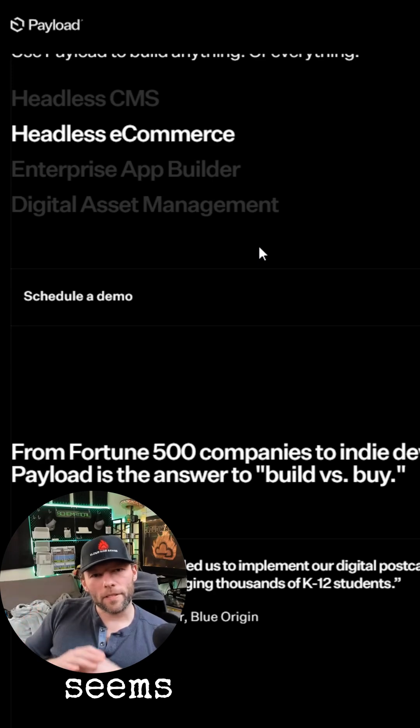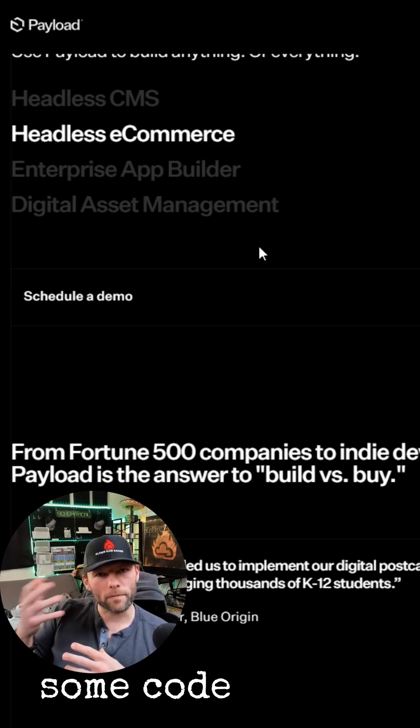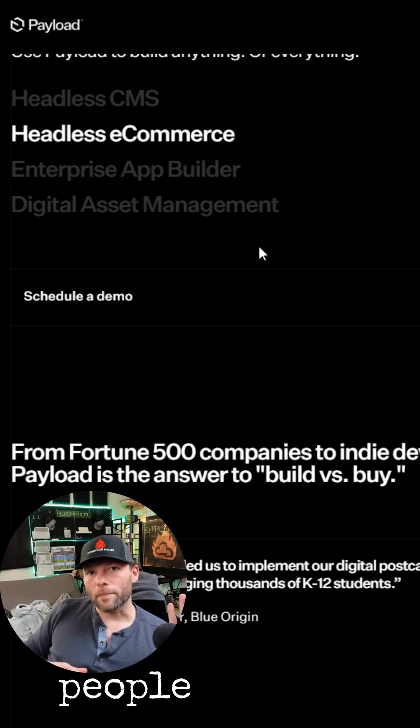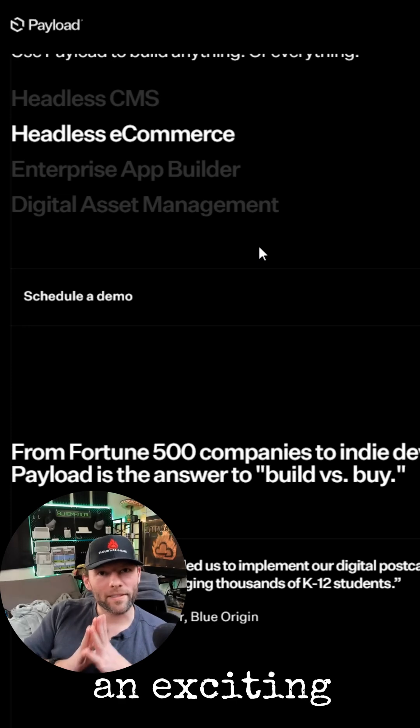This seems to be the perfect balance. I can bring in some entry-level talent — they can write some code around things, write some widgets, components, whatever — and then my non-tech people can just get to town building stuff. We've got a lot of stuff to build this year. It's going to be an exciting year for us.